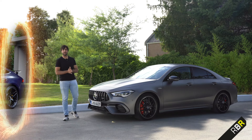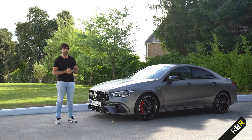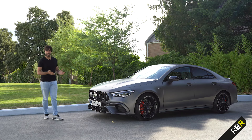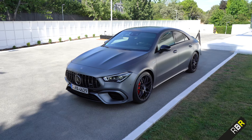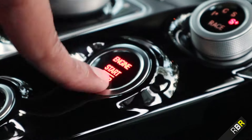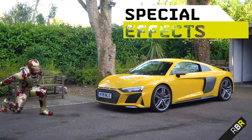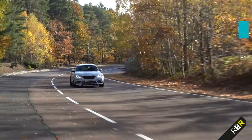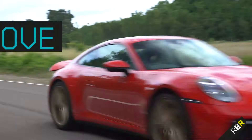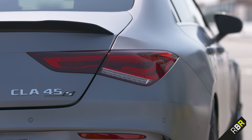I just came back from Mercedes-Benz World where I was unveiling my brand new AMG GT four-door, and I've come back to Madrid because we're going to review its little brother — the new CLA 45S.